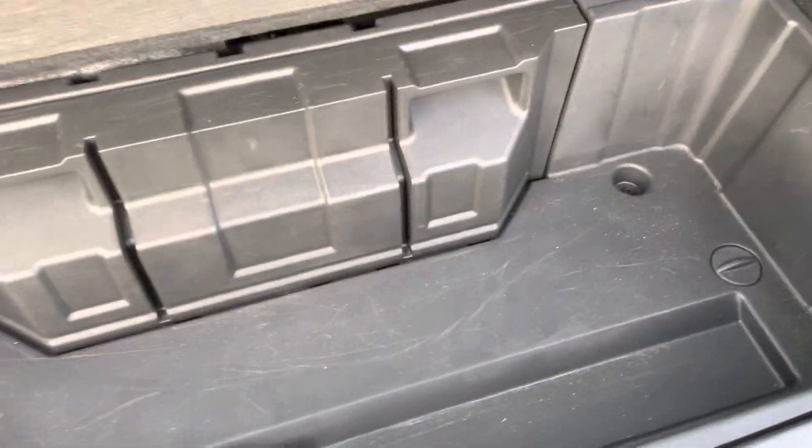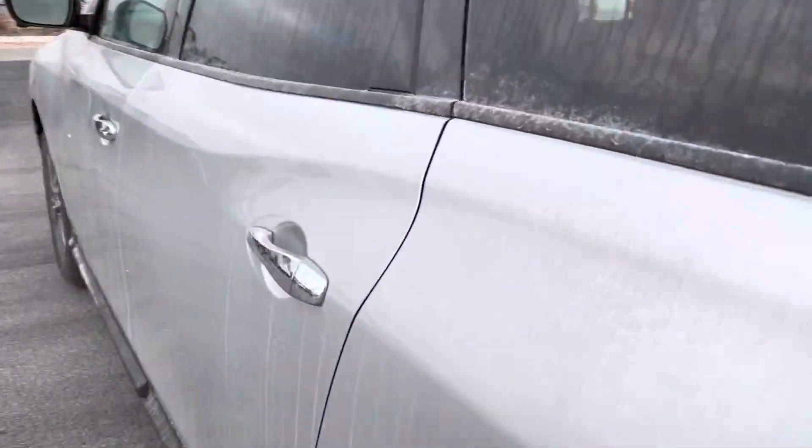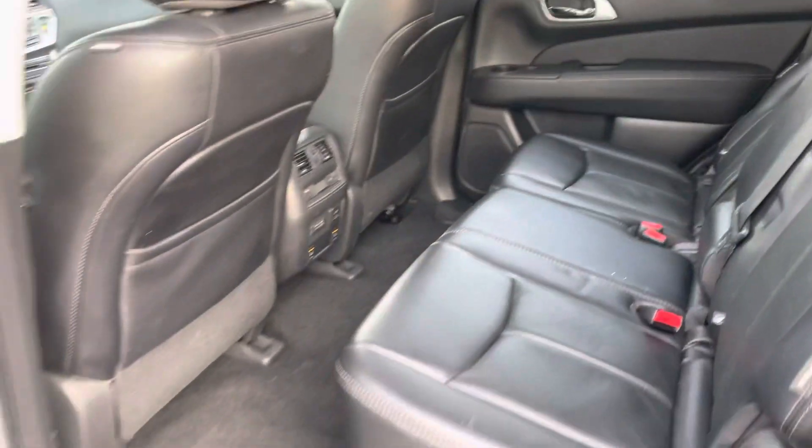You do get the third row, with some nice storage down here for anything. There's a button you push to let that go back down. Coming into the backseat, right now everything's kind of folded down so I'll go ahead and throw that up — a ton of room in the back.